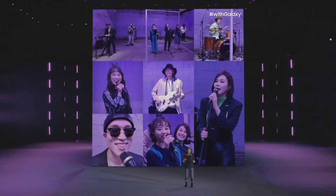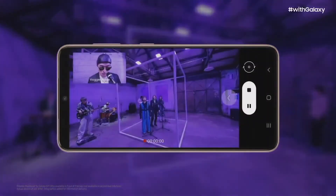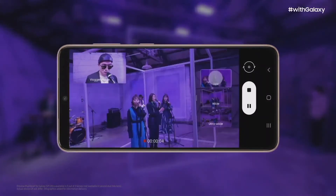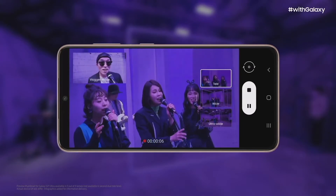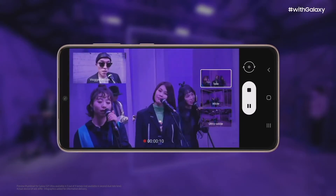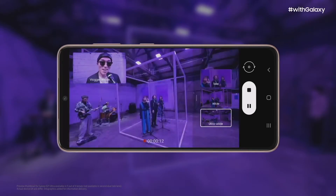We thought about new ways we could give you control over your camera and created a new visual experience called Director's View. Now you can see preview thumbnails from all your camera lenses while you shoot. That way you can easily change angles, zoom in, go wide, close up, all while filming. You can make sure the video of your moment is just as epic as the moment itself.